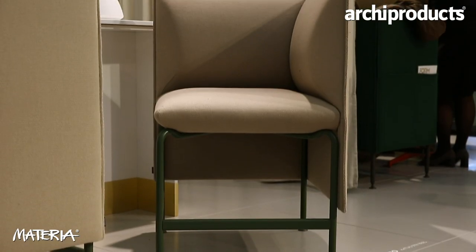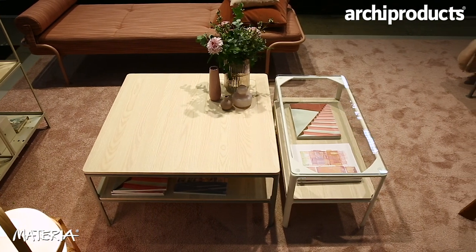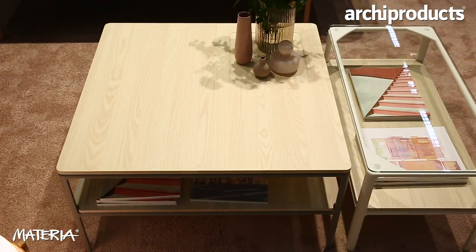We also have a new table here that complements the sofa. The table's name is also Crest, and you can have it with different table tops — glass or wooden tops.